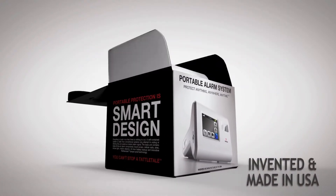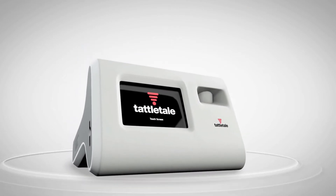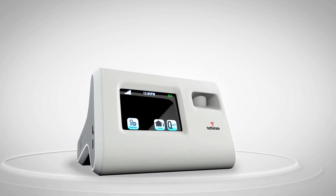Introducing the Tattletail, the unbeatable portable alarm system. Right out of the box, the Tattletail has everything built in that you need to keep you safe.